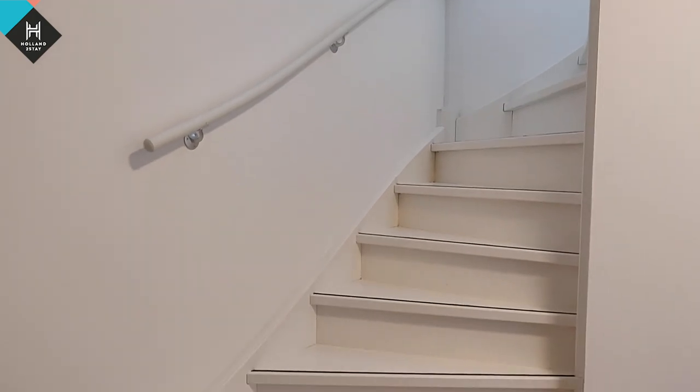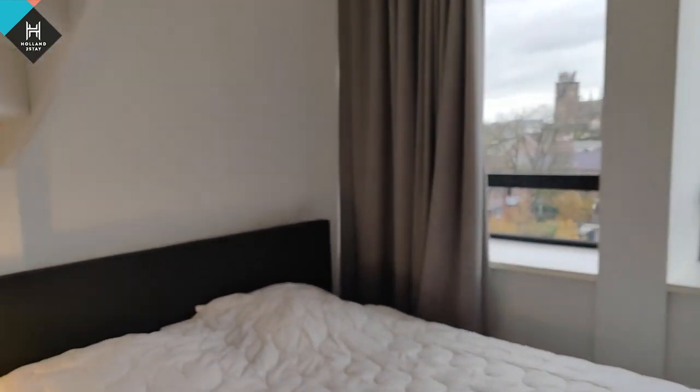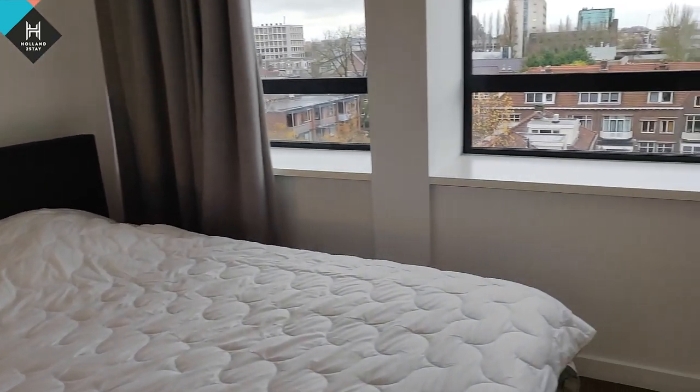Let's start downstairs with the bedroom. I thought that the bedrooms would be upstairs and the living room would be downstairs, but this is just the other way around.